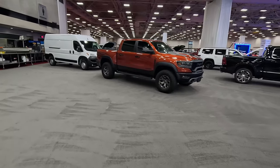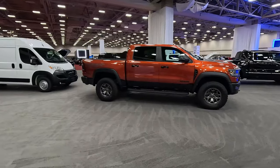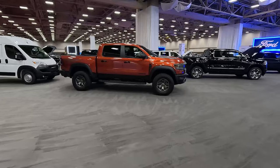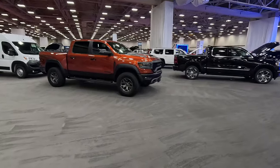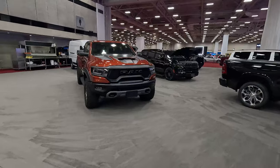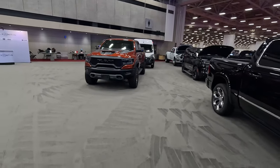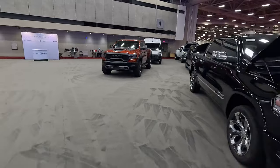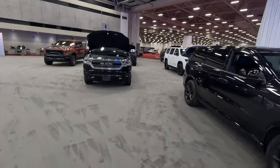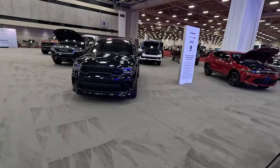The Ram TRX is officially ending production. We're losing the Hellcat V8 — they never really called it that in the TRX, but it's the 6.2-liter supercharged Hemi — so much fun. They are not replacing it when the entire Ram lineup gets an update for 2025. Look for that high-output twin-turbo Hurricane inline-6 from the Grand Wagoneer and Wagoneer. We tested one earlier this year and liked the powertrain, but I'm going to miss that crazy, raucous Hellcat-powered one.